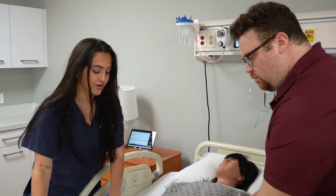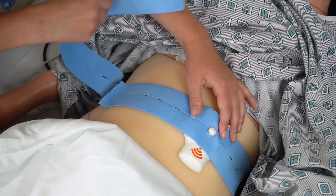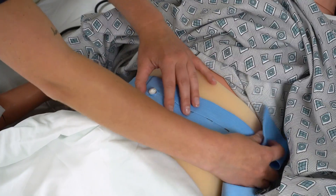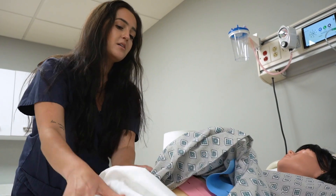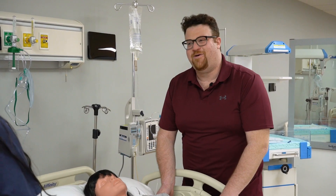Don't worry, the baby just moved away from the monitor. I'll get it readjusted. Okay, all set. The baby's heart rate is on the top and looks great, and mom's contractions are on the bottom. Thank you.